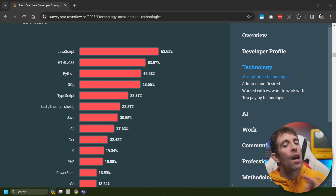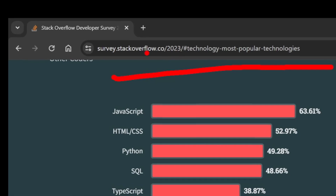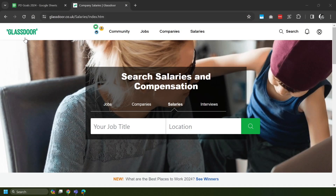The process I used to pick the languages I wanted to review today was super simple. I basically used the latest dev survey over at Stack Overflow. I looked at the most popular technologies and picked the 10 most popular languages. We're going to be kicking things off by looking at salaries within the United States, and we'll be using a website called Glassdoor to calculate everything.